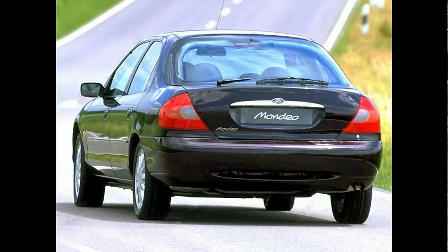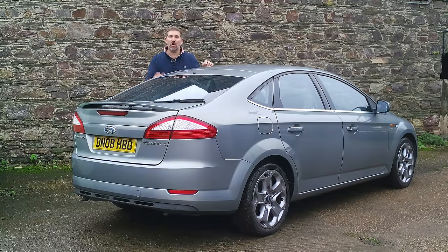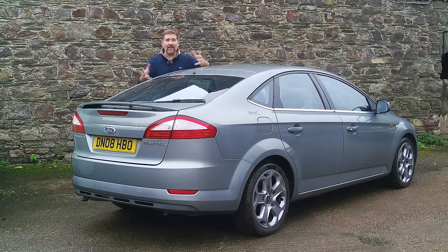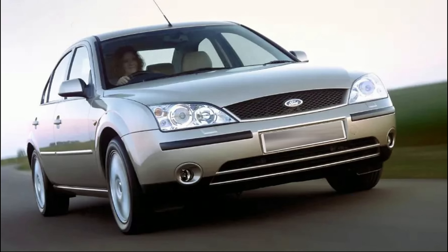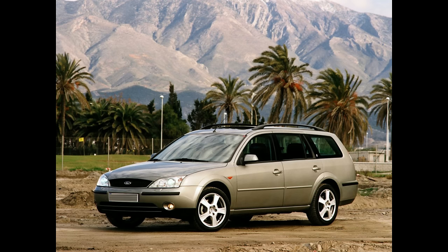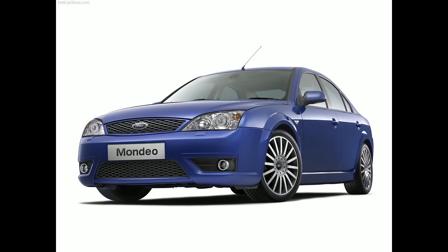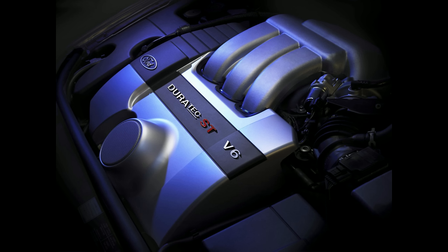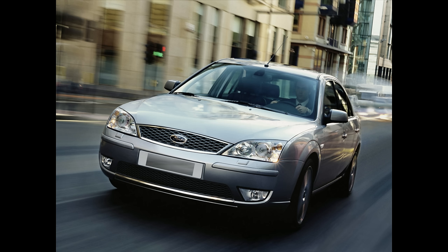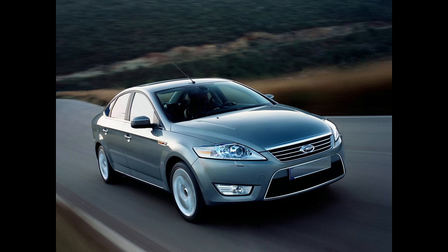Even the car's name tells us this — Mondeo is derived from the Latin word mundus, which means world. Introduced in 1992, it wasn't until March 1993 that the first generation Mondeo actually went on sale. It replaced the Sierra in the UK and Europe. A facelift launched in October 1996 with new headlights, rear lights, and bumpers — known as the Mondeo Mark II. It was with the Mark II that Ford really gave us the first two hot Mondeos: the ST24 and the brilliant ST200.